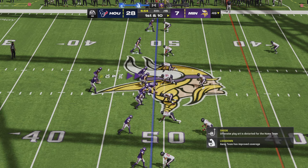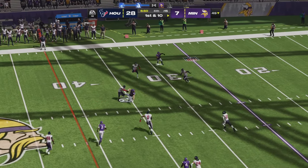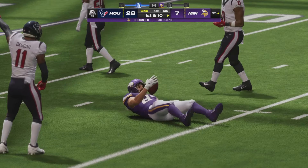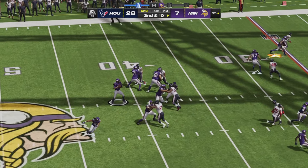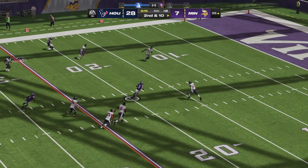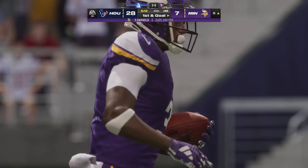Two receivers to the left and right of Sam Darnold on a first and ten. He goes left down the seams, finding Hockenson again. Second and ten after an incompletion intended for Justin Jefferson. Down the middle it is caught by Jordan Addison — a young and upcoming star receiver for Minnesota.